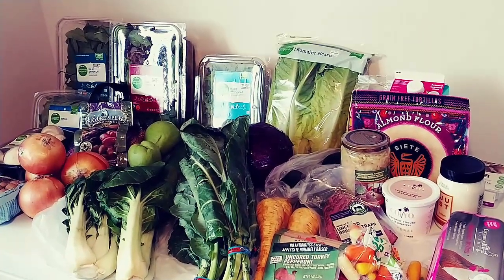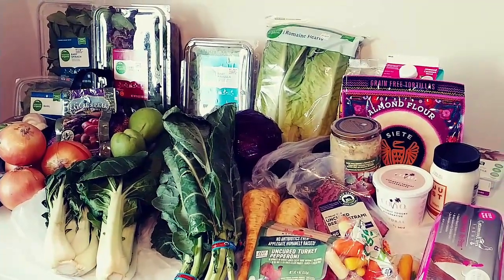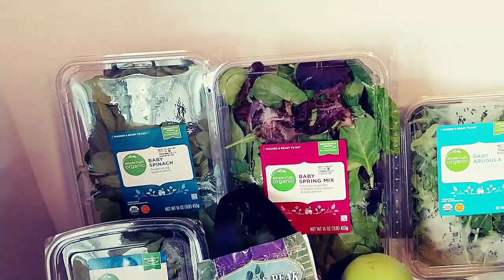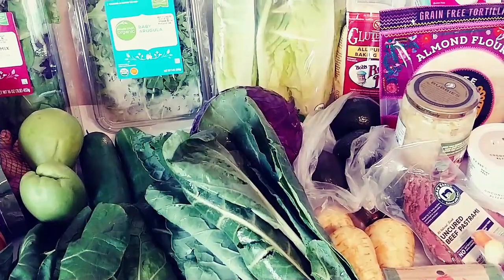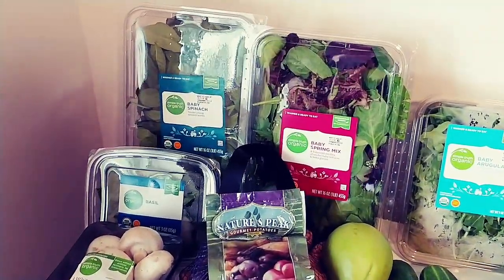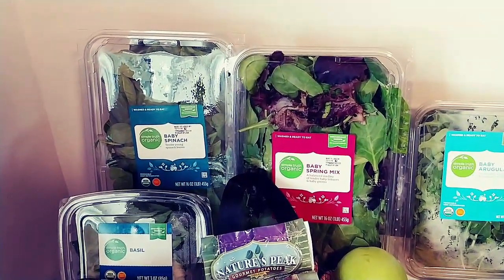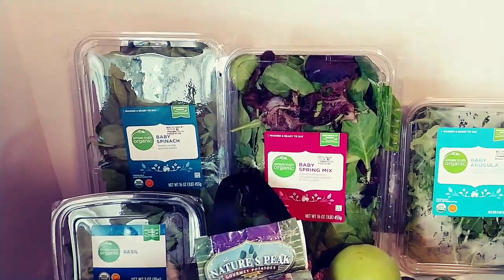Hey guys, it's Jessica from deliciousobsessions.com and it has been a really long time since I've done a grocery haul video. So I thought I would do one today because I did a pretty big shopping trip and I thought I would show you what all I got and tell you a little bit about what I'm going to do with it. You'll notice tons of veggies — I really have upped my veggie consumption game. I feel so much better when I'm eating a ton of vegetables. This is all from Kroger and Natural Grocers — King Soopers here in Colorado, and we call Natural Grocers Vitamin Cottage.